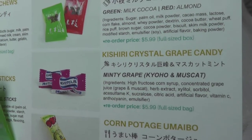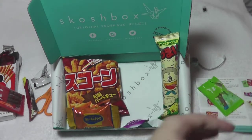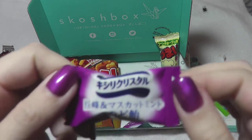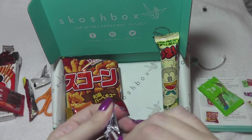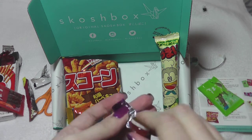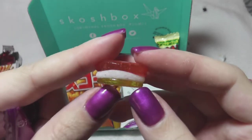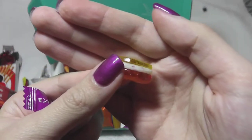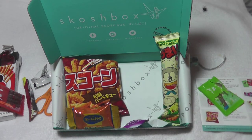Crystal grape candy. I'm kind of worried that it says minty grape — that kind of worries me, not usually a flavor combination I would go for. So this is the crystal grape thingy — oh, it's one of these layered things. I'm guessing the white layer is our minty layer. Mostly I'm just smelling grape — doesn't really smell like much else.